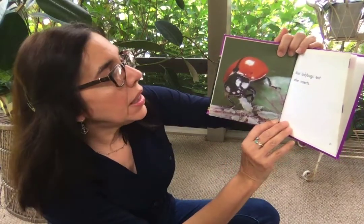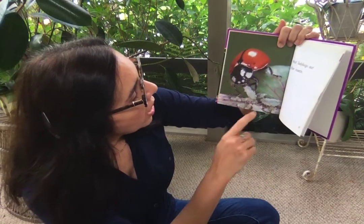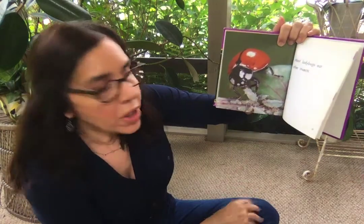Most ladybugs eat other insects. This ladybug looks like it might be eating some eggs or some larvae of another type of insect.